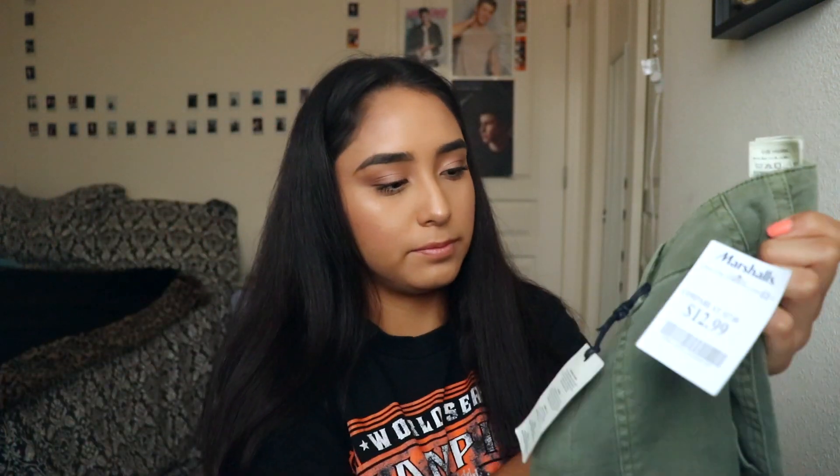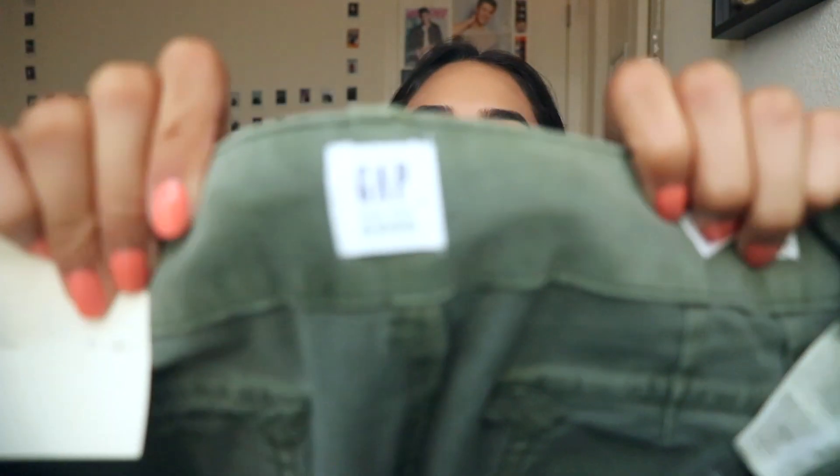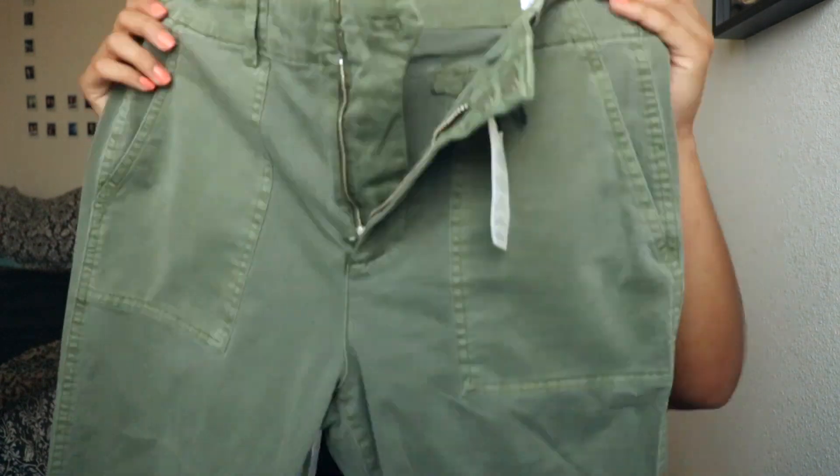I got these really cool green pants — they're Gap, and I got them at Marshall's too. I always stick to black and regular jeans, so I need to add some color into my life. I love the cut — recently I haven't been liking regular skinny jeans; I prefer boot cut or mom jeans. These fit so good and they were only $12.99.